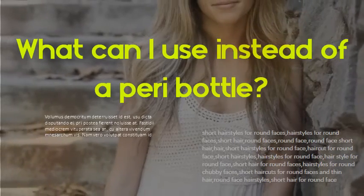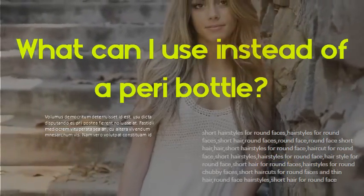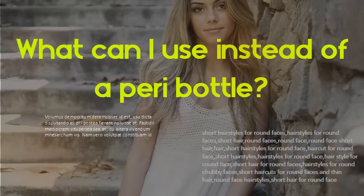What can I use instead of a peri bottle? A small amount of witch hazel and water can be used in a peri bottle. It has a soothing effect, just like witch hazel pads.